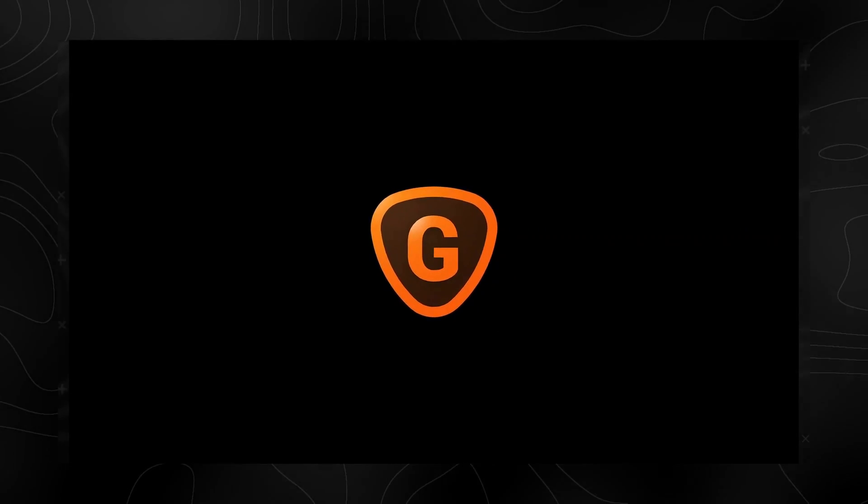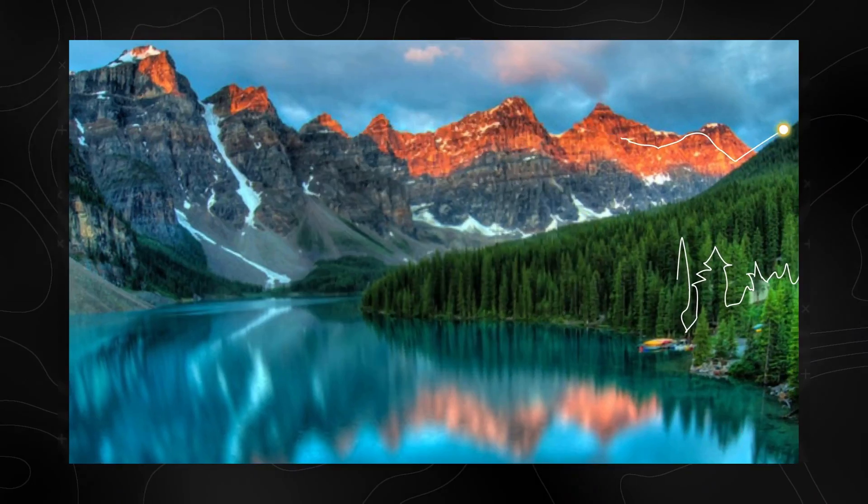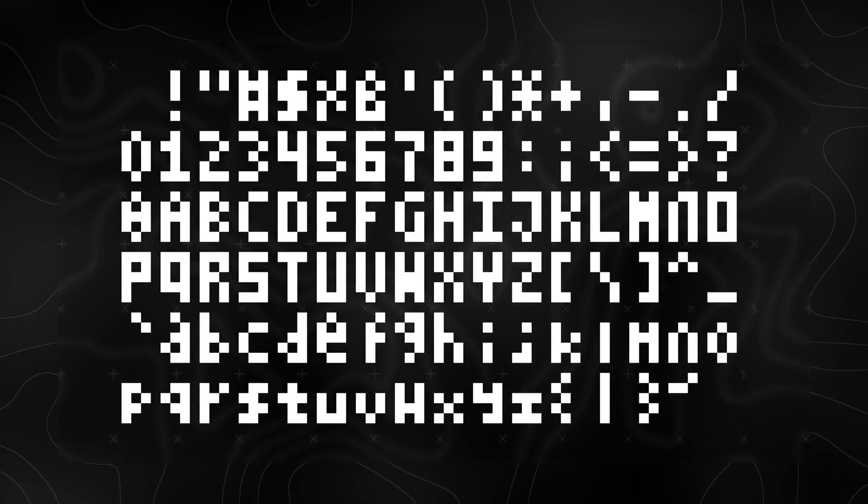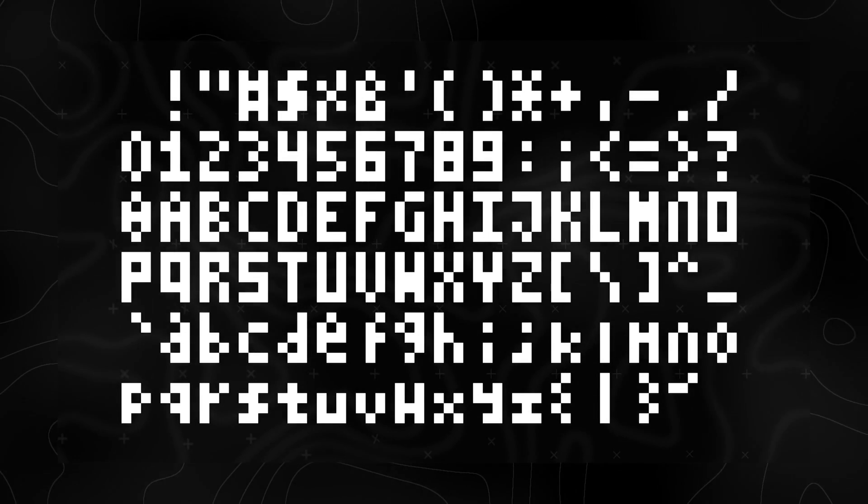Traditional bicubic resampling just makes a fuzzier brown stain. Can machine learning do any better? There are many research papers on upscaling or super resolution using a single source image. Let's start with user-friendly off-the-shelf solutions: Gigapixel AI from Topaz Labs, a standalone app. This image is only 22 by 16 pixels — nowhere near enough to resolve text. As context, 5 pixels is the shortest possible height for legible bitmap fonts. What Gigapixel comes up with looks like a chunky tumbleweed.